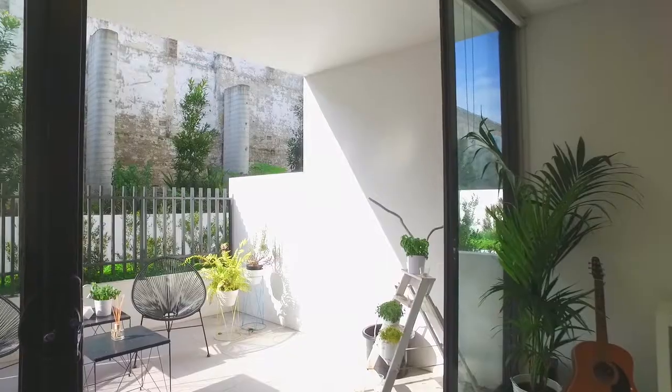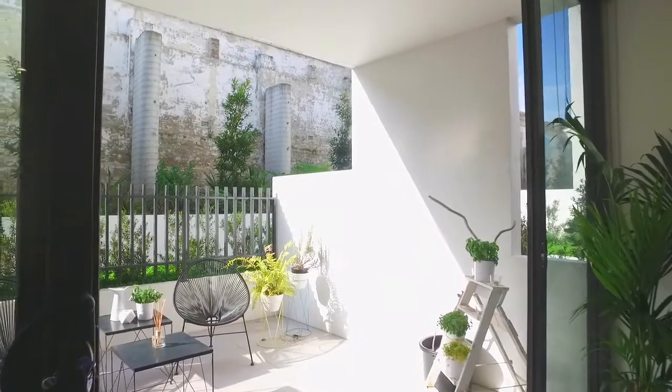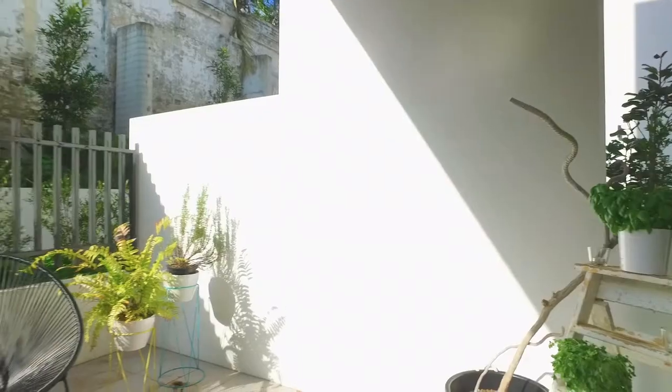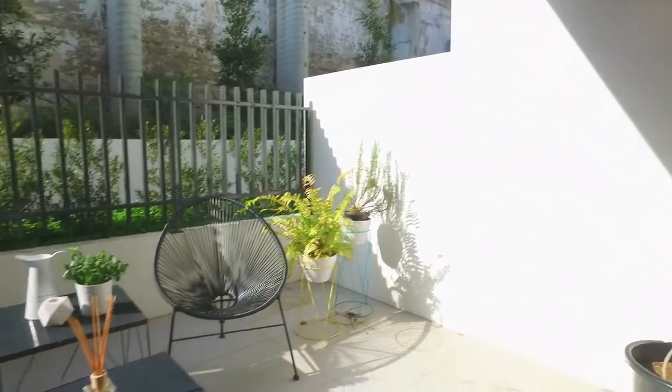My favourite feature of the apartment would have to be the floor-to-ceiling glass sliding doors leading out to the north-facing entertainers courtyard, which is drenched in sunlight all year round.